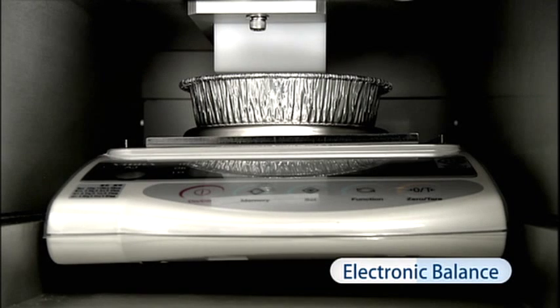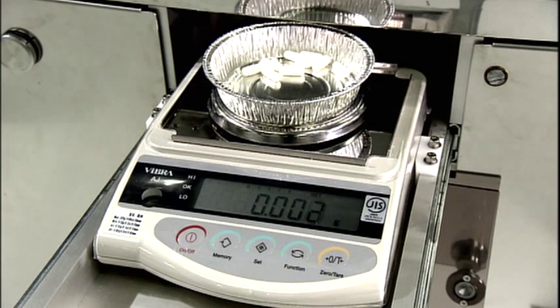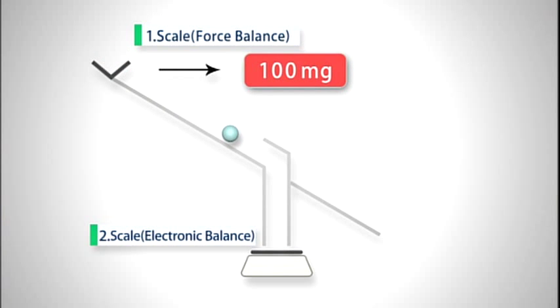Automatic verification of the weighed capsules is made possible by feeding them into the machine at set intervals for re-weighing with a built-in electronic balance.